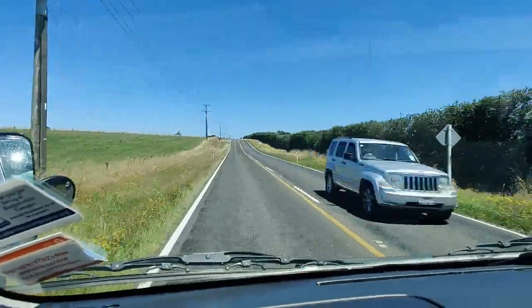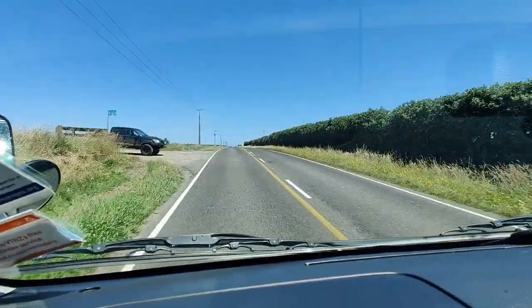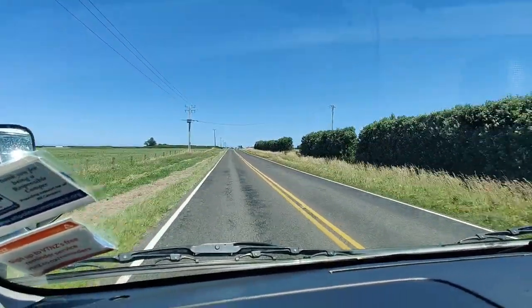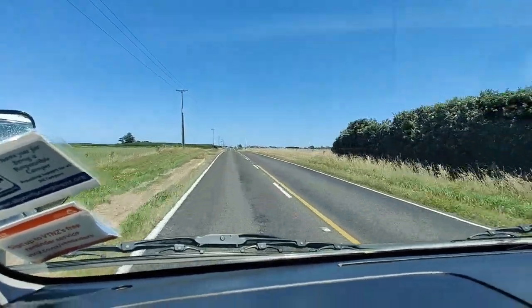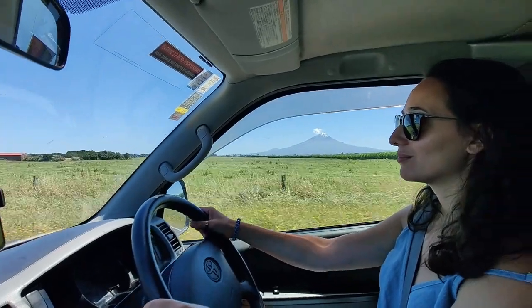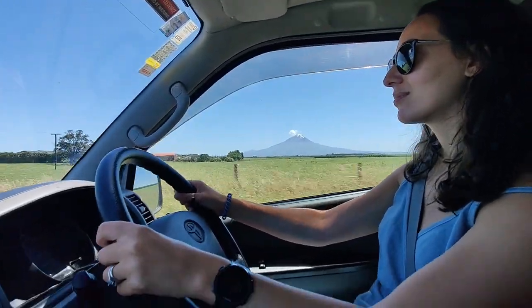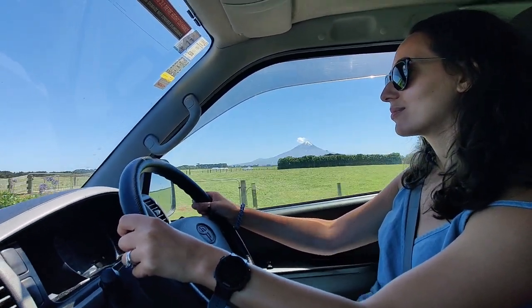We are on Route 45, which is the Surf Highway, taking us around the west coast of the North Island of New Zealand — and all of it is framed by that: Mount Taranaki. It is imposing.